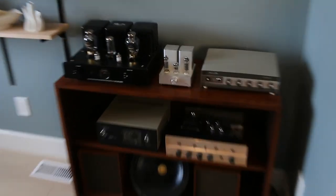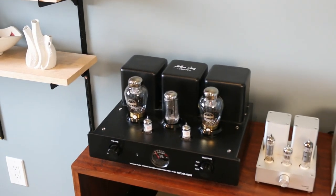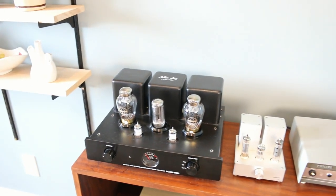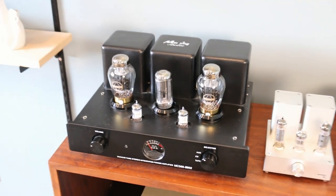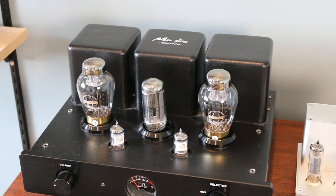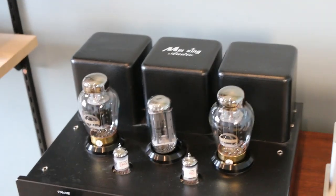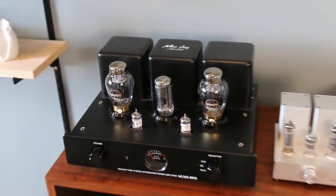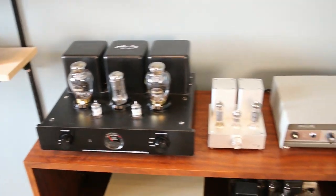Over here I have all my tube amps collected over the years. This is the Mingda tube amp from China — I paid $680 US for it and it's now close to a thousand. It's point-to-point wiring, 18 watts, single-ended Class A, and uses the KT90 tube, which you can swap out for KT88 or 6550. The stock pre-stage tubes aren't great so I've ordered new ones.